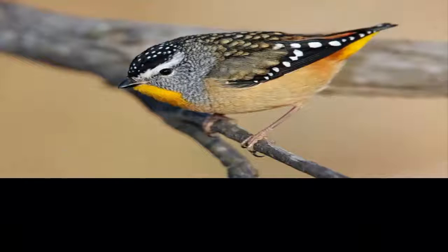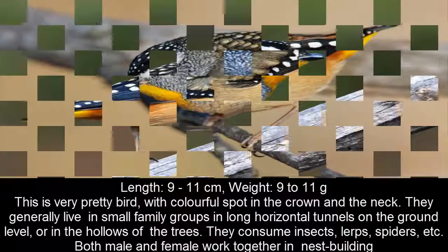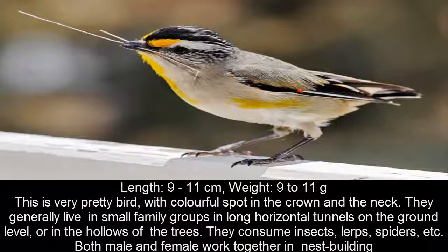This is a very pretty bird with colorful spots on the crown and the neck. They generally live in small family groups in long horizontal tunnels on the ground level or in the hollows of trees. They consume insects, birds, spiders, etc. Both male and female work together in nest building.